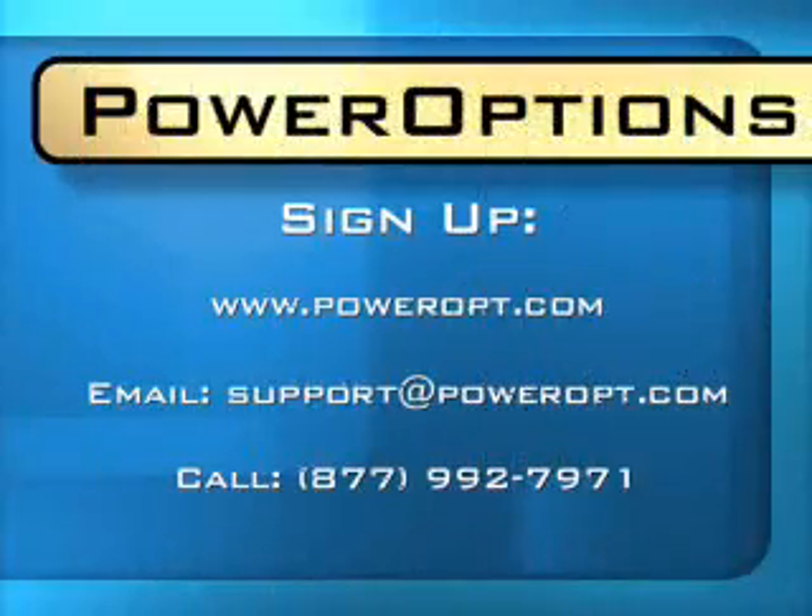Are you ready to get started? Just click any of the free trial links on the website and you'll have the PowerOptions advantage right now. And if you still have questions, feel free to call us or email us at any time, and someone here at PowerOptions will work with you and answer all of your questions.